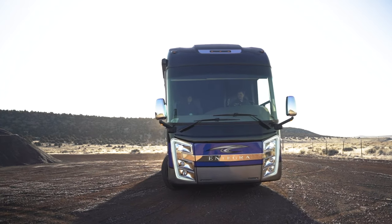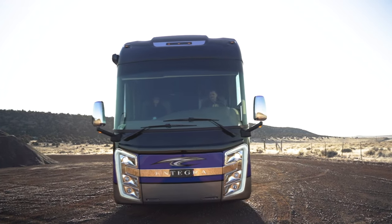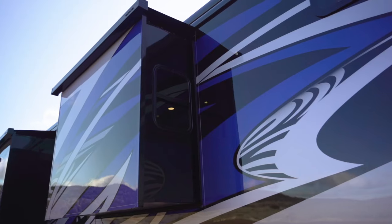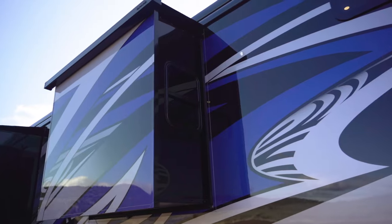Not only is the Integra the best driving coach on the road, but it's one of the most feature-packed luxury RVs money can buy. With four slide-outs, roof-mounted dual-pitched Gerard awnings, and full-body paint, you'll be the talk of the park.